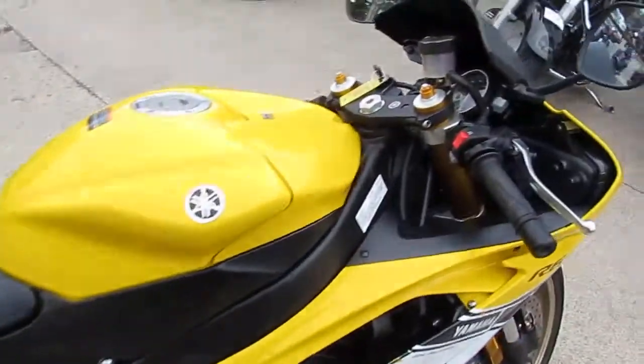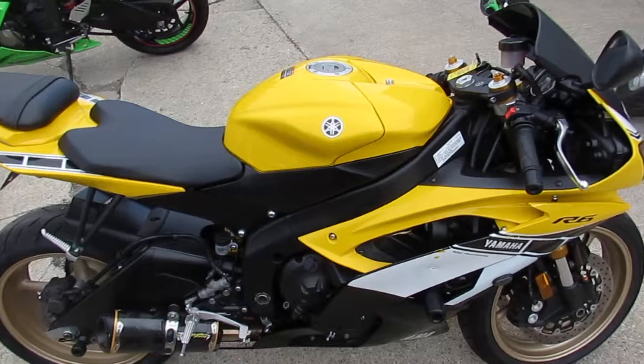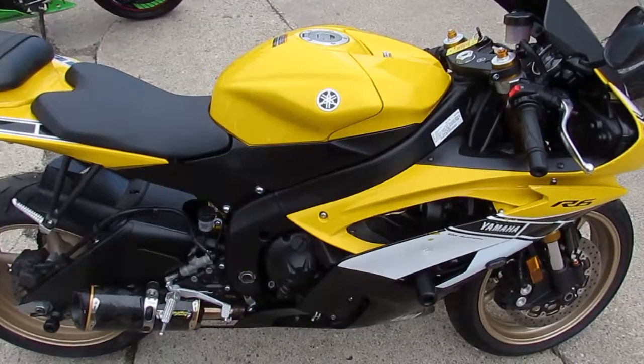It's a lot of bike — 2016 60th Anniversary R6, 2,300 miles, $9,999. Visit our website at ApprovalPowersports.com. We got over 500 used bikes and guaranteed financing.